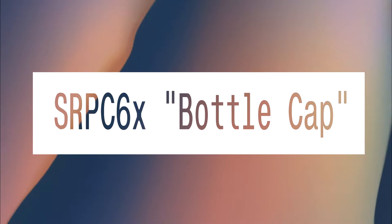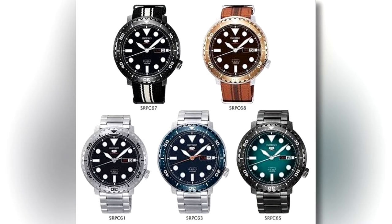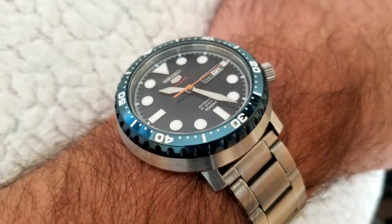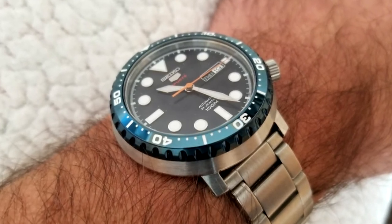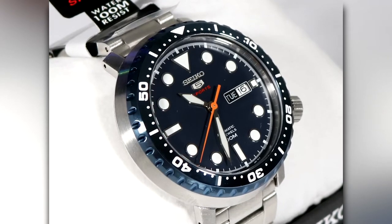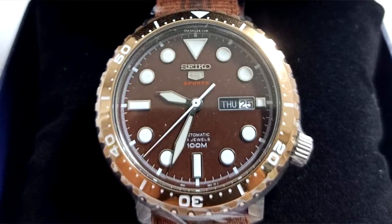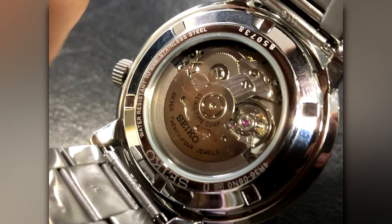SRP-C6X Bottle Cap. One guess as to why this watch got its nickname. There is no screw-down crown on the model, so it's not technically a dive watch, but the Bottle Cap does have 100 meters of water resistance, making it an excellent explorer's watch. The two-tone bronze version provides the most arresting effect out of all of them, and they can be picked up for a reasonable price.